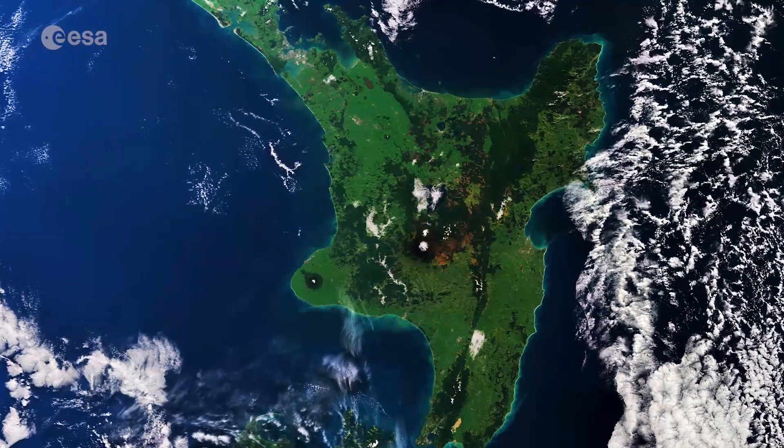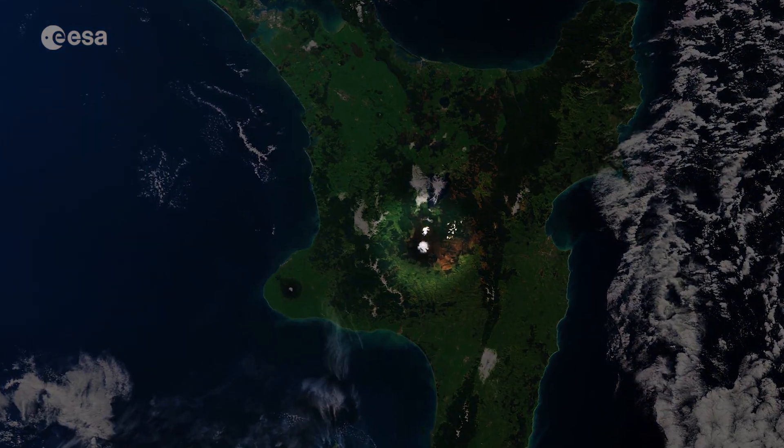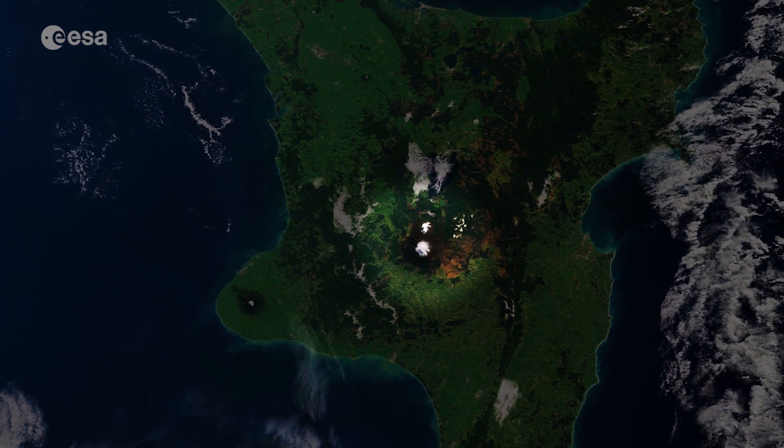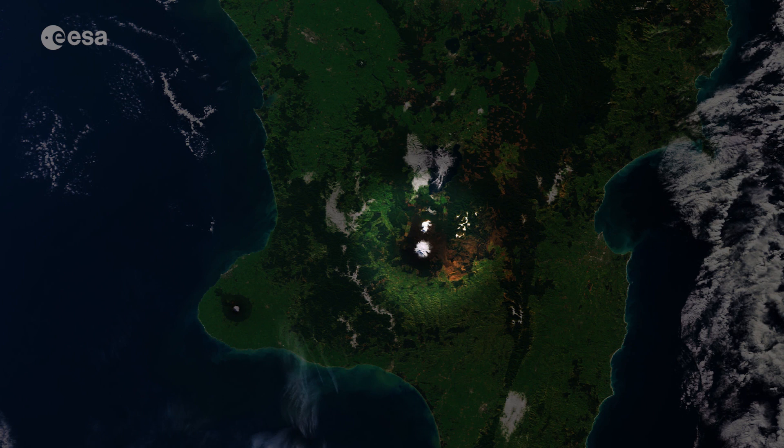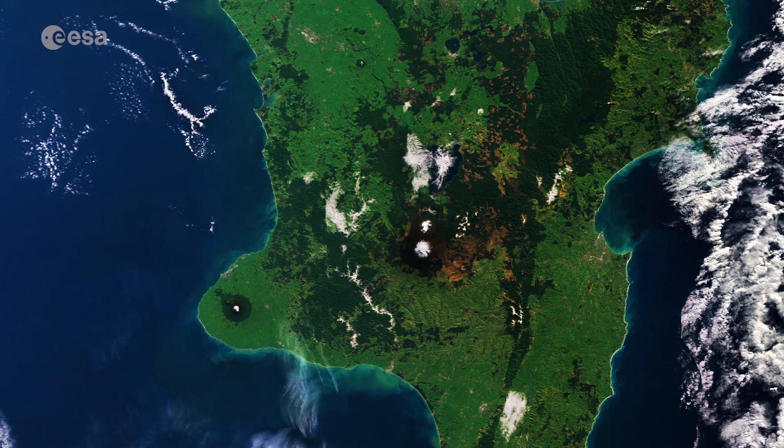Tongariro National Park, in the centre of the North Island, is a UNESCO World Heritage Site, owing to its natural and cultural significance. The park has three active volcanoes. At 2,797 metres high, the snow-covered Ruapehu, a majestic stratovolcano, is the most visible in the image. The area's rugged terrain and jagged rocks made it the ideal location for filming the Lord of the Rings trilogy.